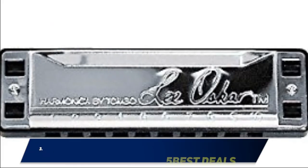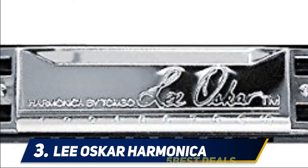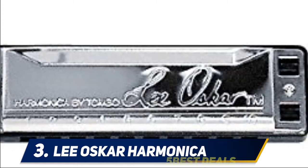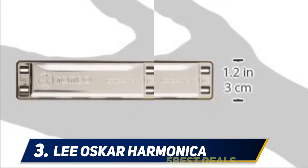At number three, the Lee Oskar harmonica. This is a big rock and blues harmonica that you can quickly get. It is a diatonic harmonica which can be tuned perfectly for jazz and country music. This has been the top choice of many due to the quality of sound and superb design and construction.